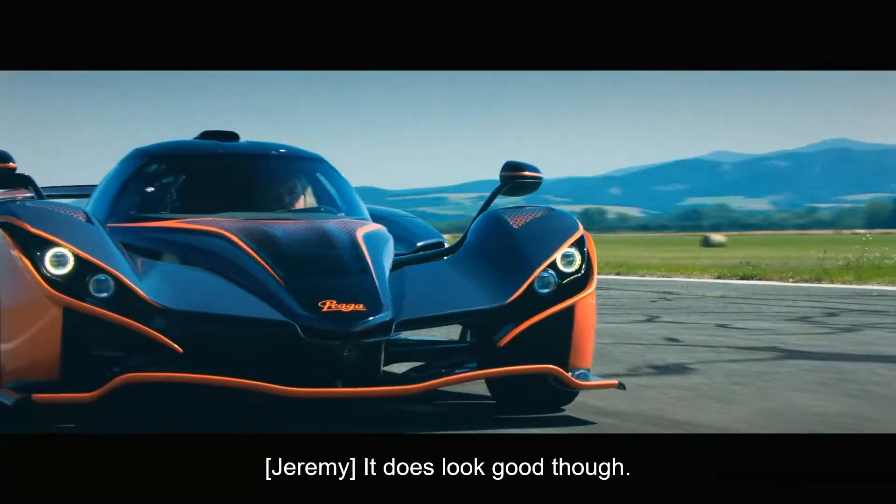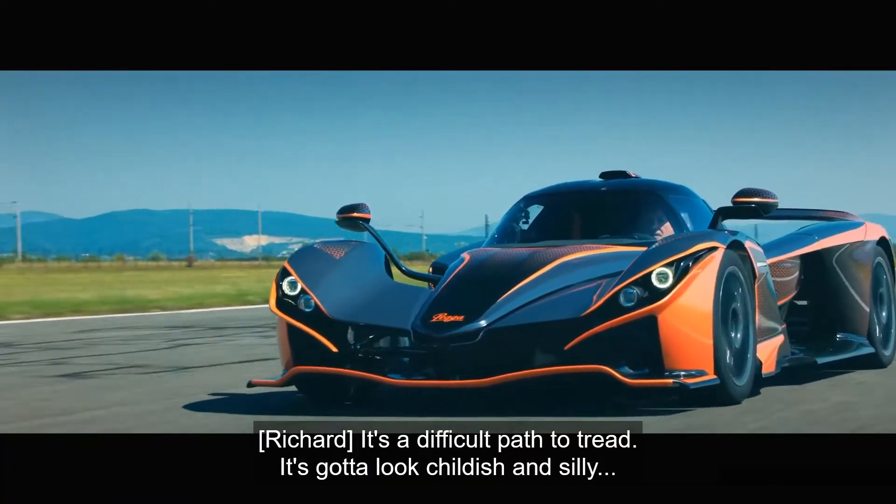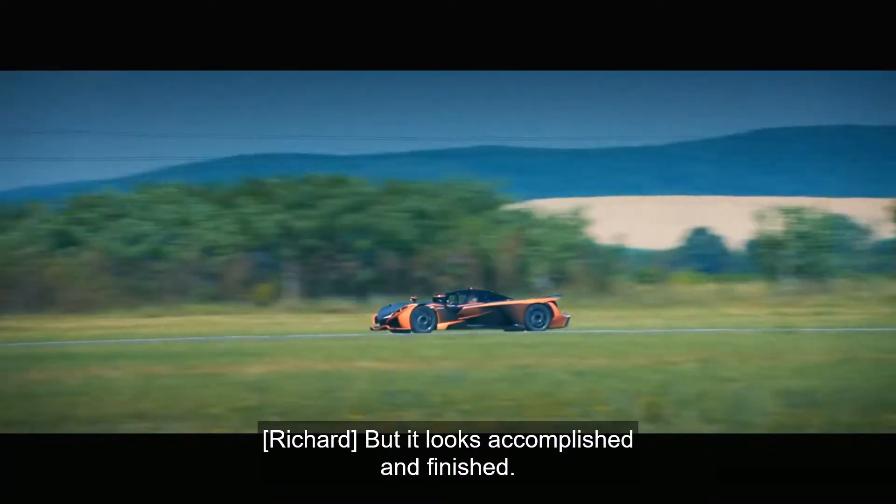It does look good, though. It's a difficult path to tread — it's got to look childish and silly, and it is. But it looks accomplished and finished.